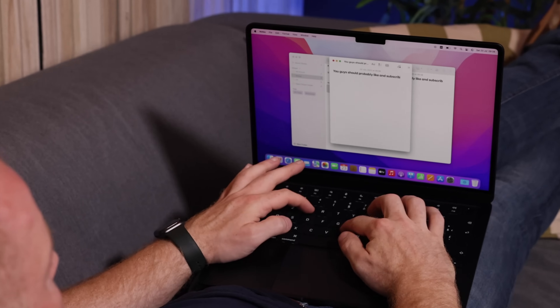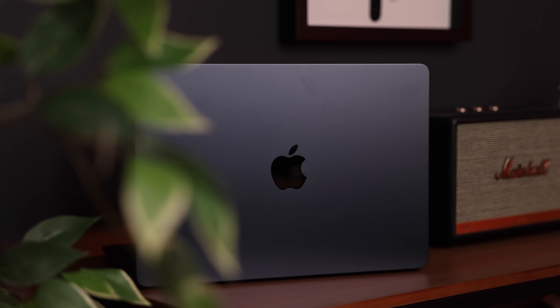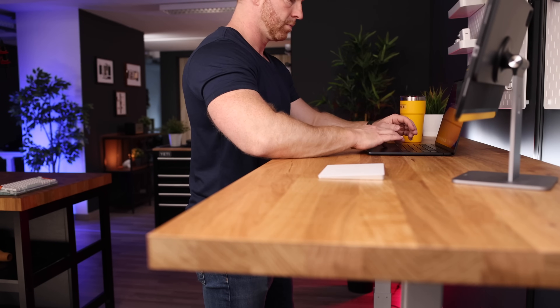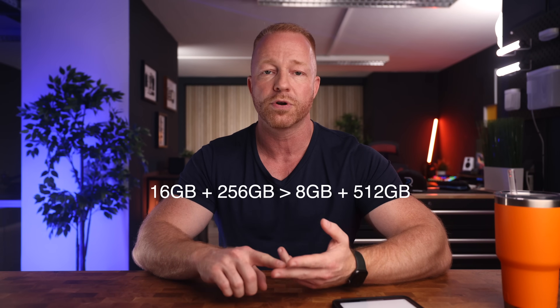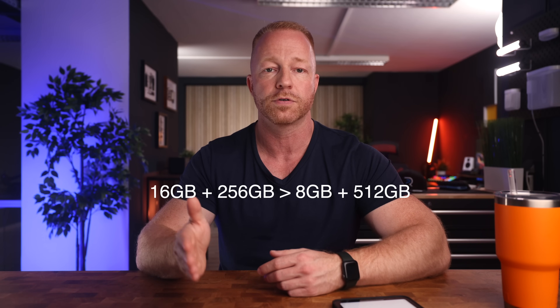Now with that said, let's get back to the original question. You're not a pro user, but your workflow is intensive enough that you feel you need that boost. What should you do — upgrade the RAM or the SSD? I'll give you the short answer first: in my opinion, in almost every scenario, it is better to upgrade the RAM. Think about your personal needs, current and future. Will you run a lot of resource-intensive apps? Tons of Chrome tabs running all the time? Multitasking with apps like Lightroom? Upgrade the RAM. 16 gigs of RAM with 256 gigabytes of storage performs much, much better than 8 gigabytes of RAM with 512 gigabytes of storage.